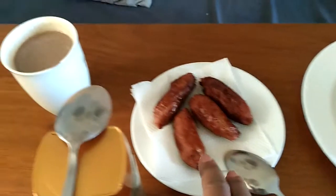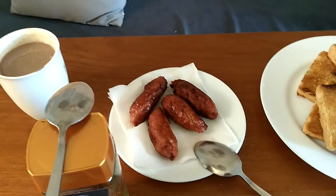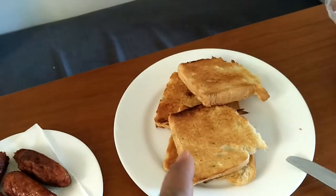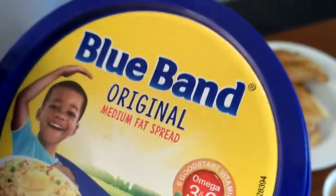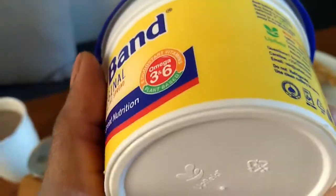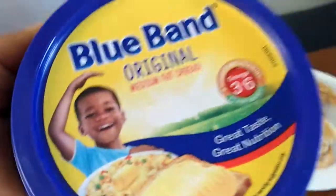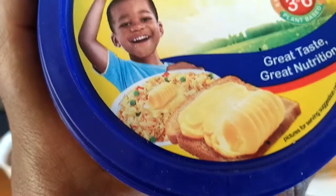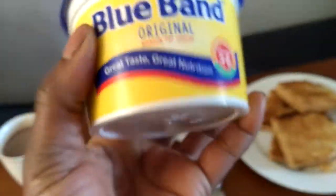These are sausages — the beef sausages, the local ones you can find here. They are very tasty. And toasted bread which I did myself. This is our Blue Band, our margarine — we call it Blue Band. It's also very tasty, as you can see.